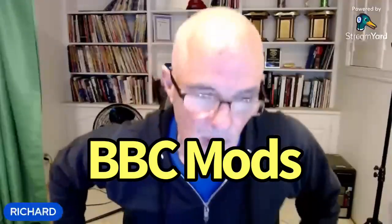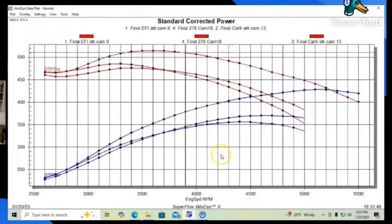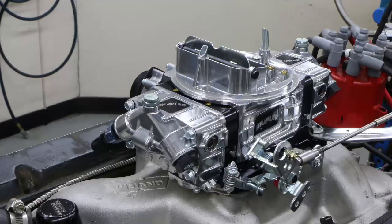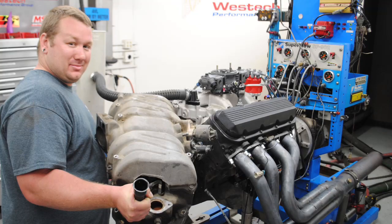Yeah, we're live! We've got dyno results, graphs, photos, videos — all kinds of stuff, so we've got some good stuff going on tonight. Tonight it is all about big block Chevy. We're going to show you carburetion versus fuel injection — give people more things to argue about, because there's no shortage of that going on right now.